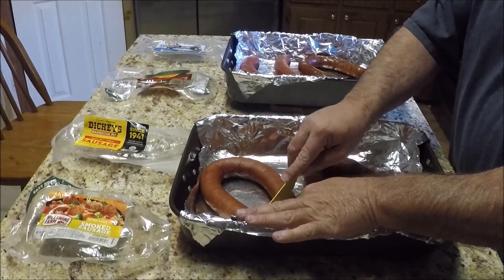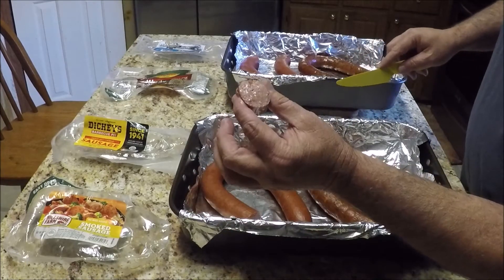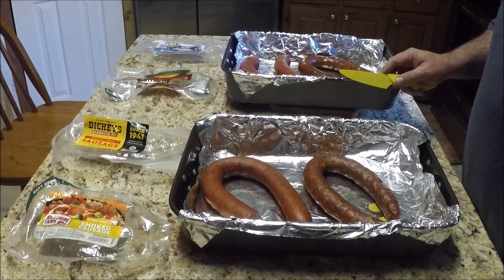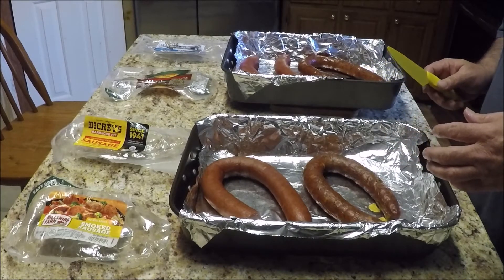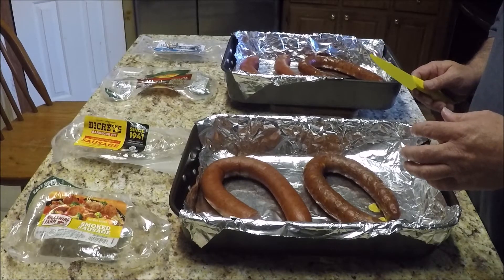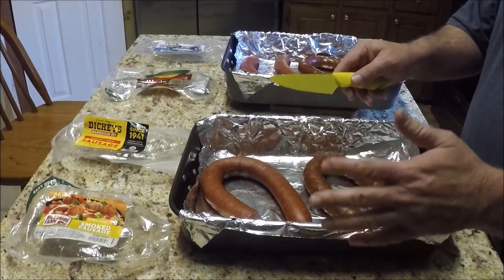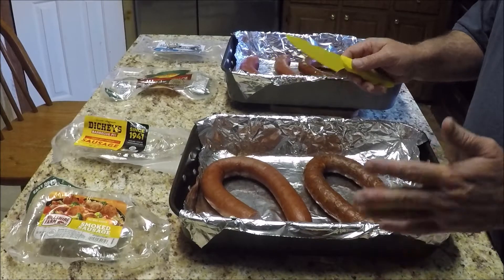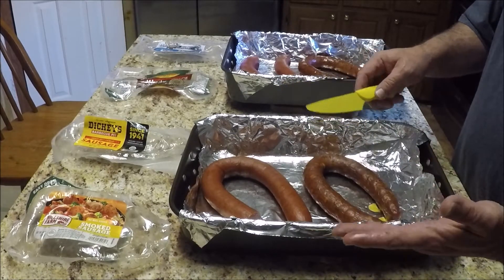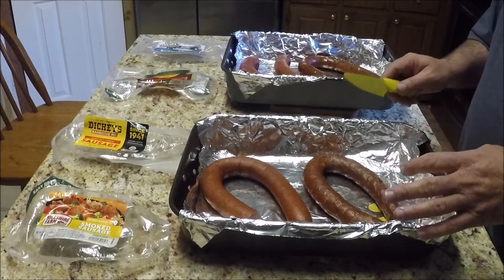We're going to start off with the Hillshire Farms. We'll get a bite out of this middle part here. It's nice and juicy. It has a nice taste to it. The skin is nice, it chews up easy, so not a problem with that. There is some filler in it, but that's normal in a lot of these sausages — they use filler. So that was really good sausage.